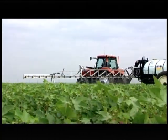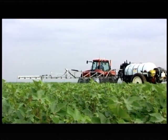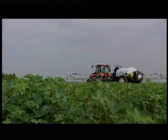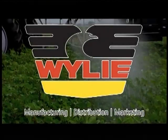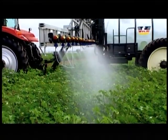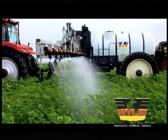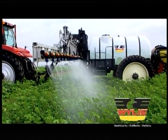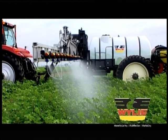You're looking for a sprayer that is fast, durable, economical, accurate, precise, and safe to operate. Wiley Manufacturing is proud to present the Pivot Tracker Sprayer. The Pivot Tracker is a complete spray system that will help you add to your bottom line. Let's look at what makes the Pivot Tracker so special.